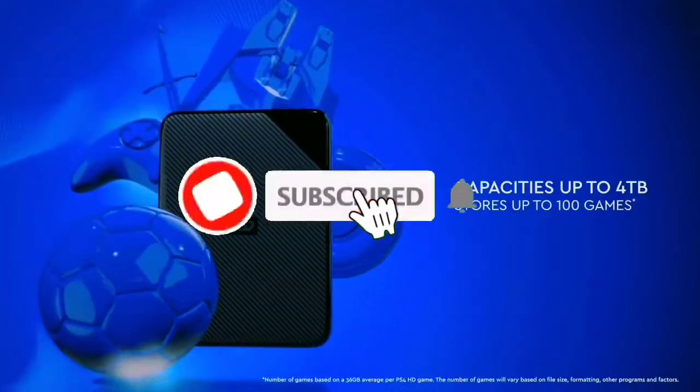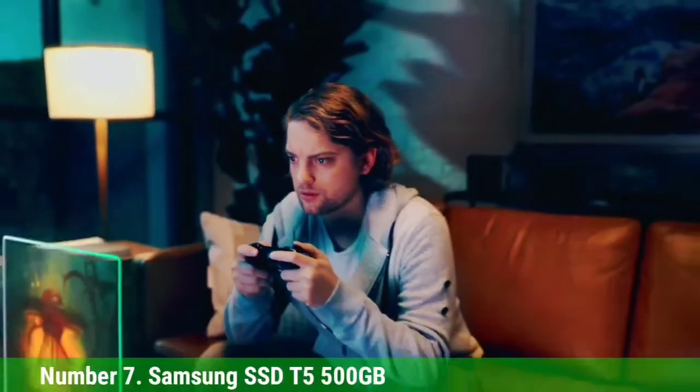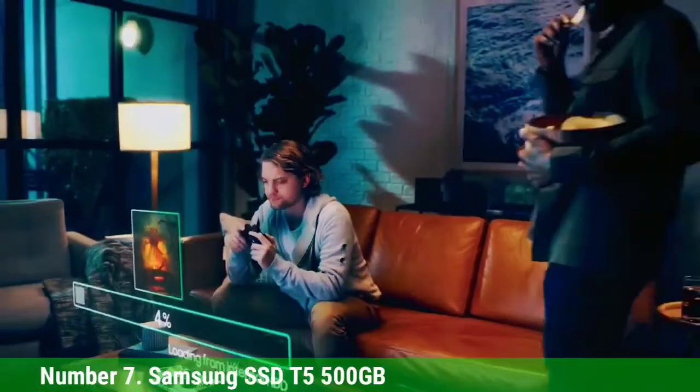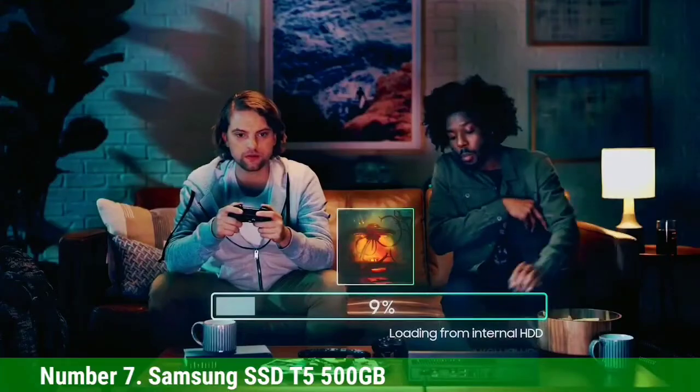Like the video, comment, don't forget to subscribe, and let's get started. Number 7: Samsung SSD T5 500GB. The Samsung T5 remains one of the best SSD drives you can get.